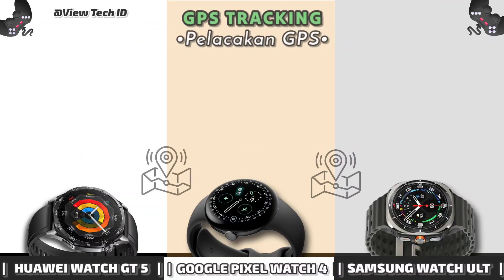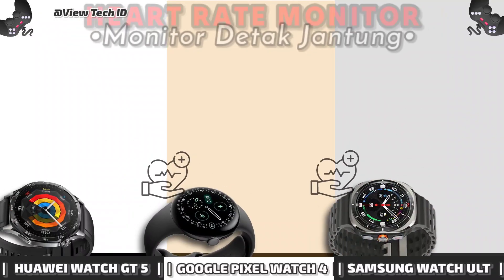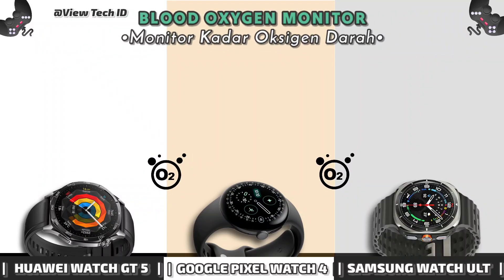GPS Tracking. Heart Rate Monitor. Blood Oxygen Monitor.